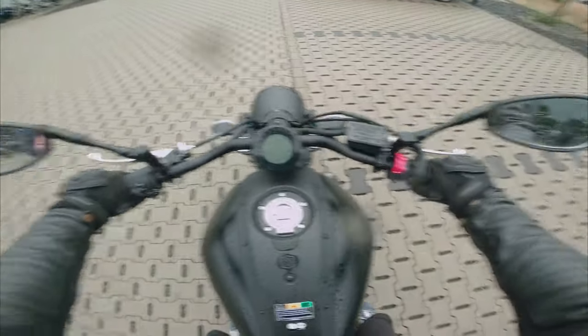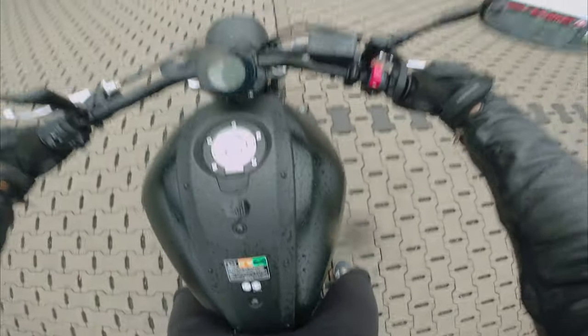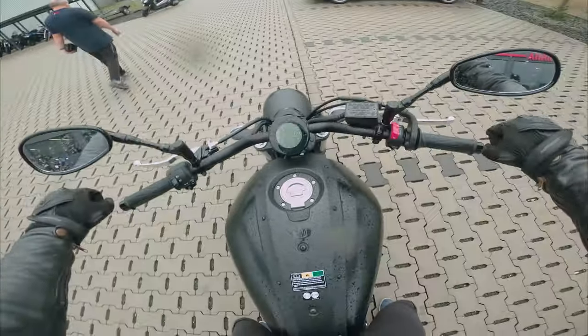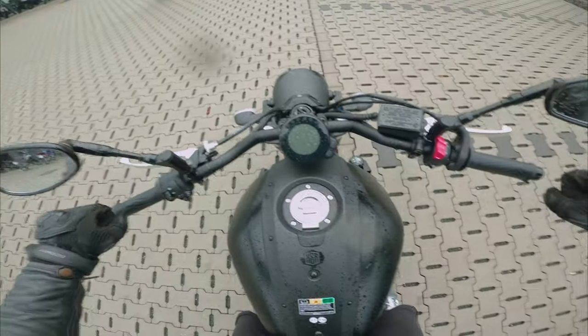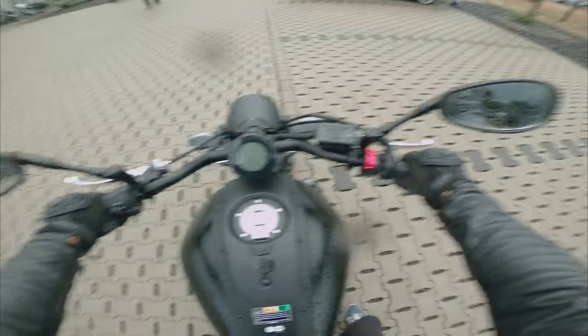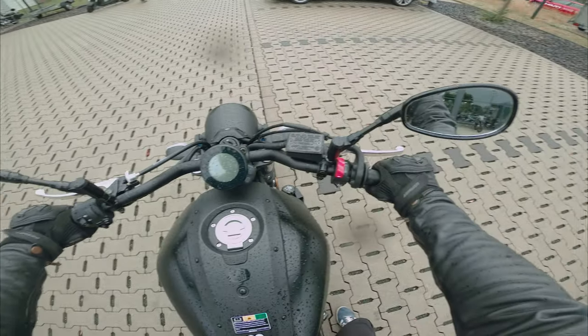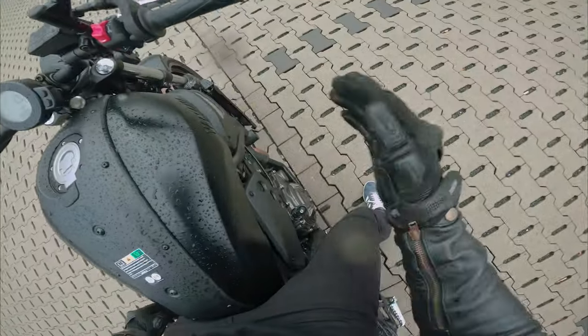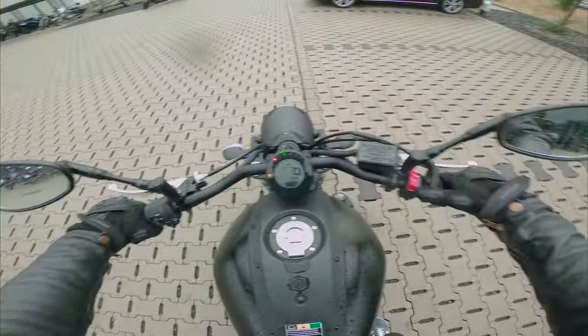Oh ja, das taugt mir schon. Die Sitzhaltung erinnert mich ein bisschen an die von der SMC, obwohl die SMC glaube ich ein bisschen breiter ist noch. Man sitzt ein bisschen sportlicher als auf der SMC. Finde ich aber absolut nicht schlimm. Leider haben wir heute nur einen Original-Pod dranbekommen, deswegen keinen geilen Sound.